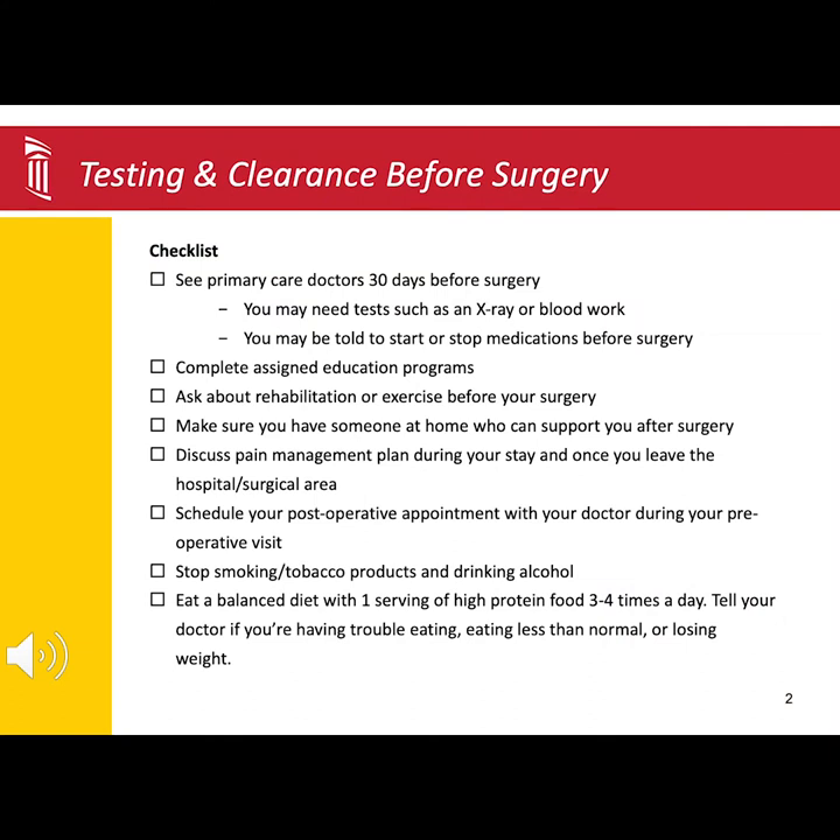As you get ready for surgery, use this checklist as a guide to help navigate what testing and clearance are needed. You should also receive paperwork from your surgeon's office.